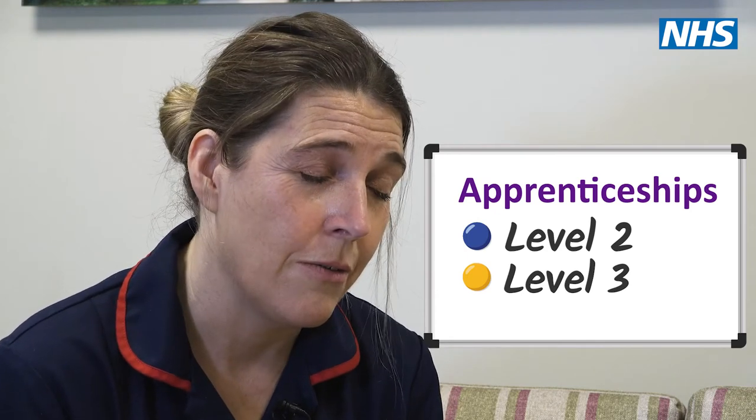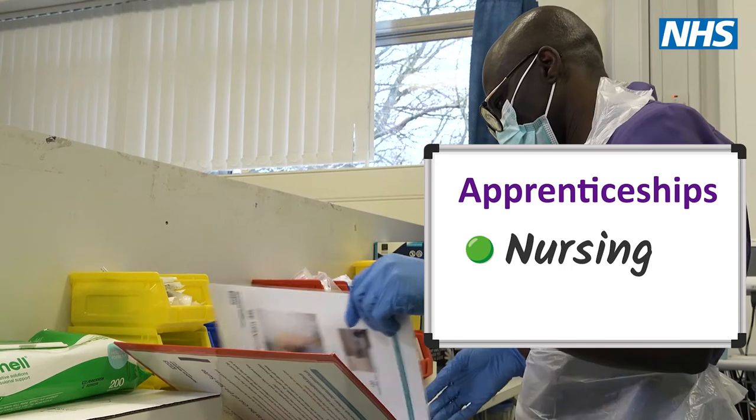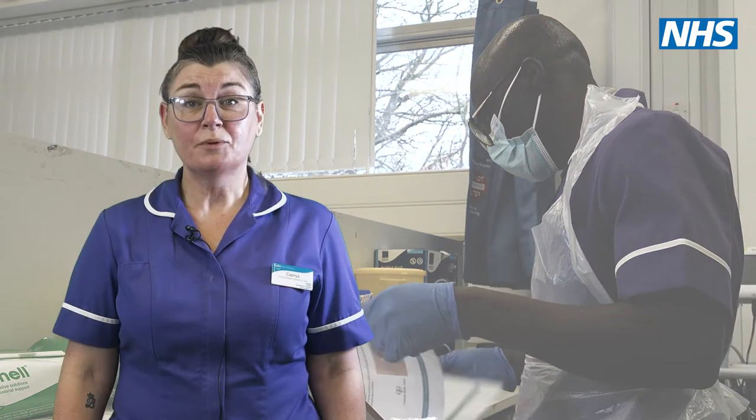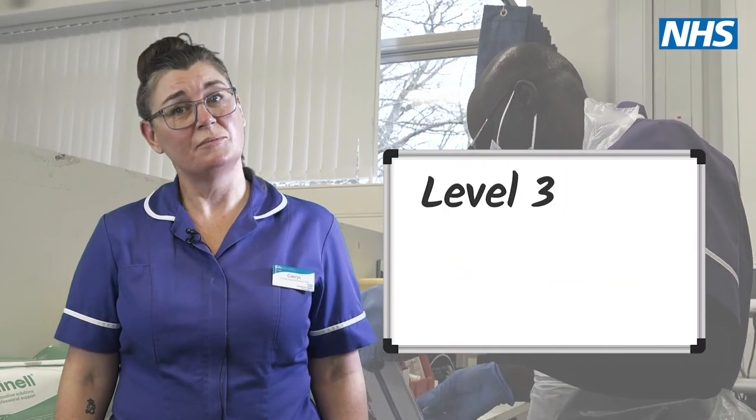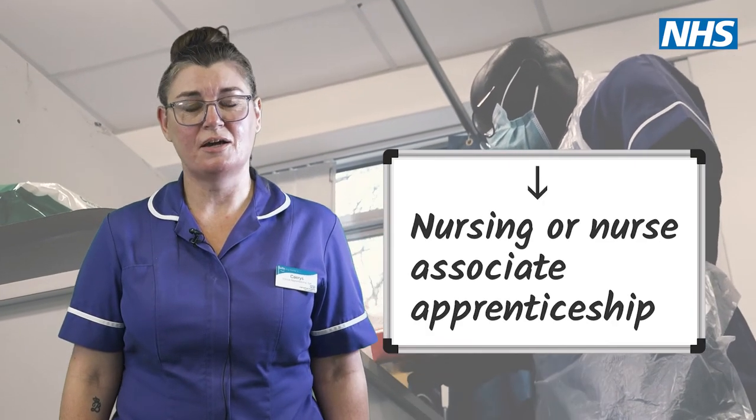This is a fantastic opportunity if you really wanted to progress into nursing. An apprentice with a Level 3 qualification meets the prerequisite entry requirements and can progress onto a nursing or a nurse associate apprenticeship.